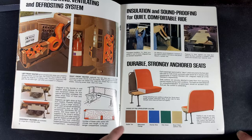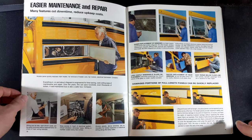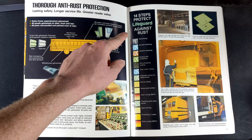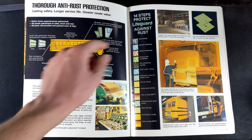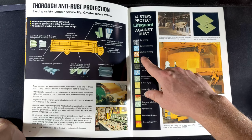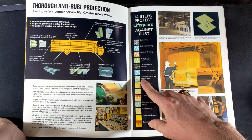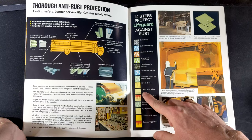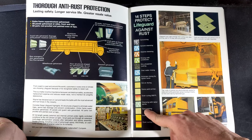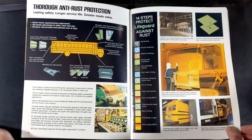All the seat colors, the AC and heating system. This is really interesting — 14 steps to protect the Lifeguard against rust: solvent cleaning, alkaline cleansing, rinsing with conditioner, zinc phosphate coating, clear water rinsing, acidulate rinsing for tighter bond, hot air drying, epoxy paint primer, oven curing at 350°F, cleansing with lactose spirits, spot priming, enameling with two coats, and oven curing again at 330°F.